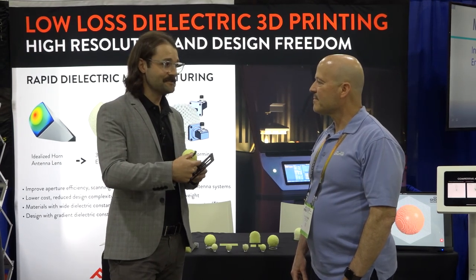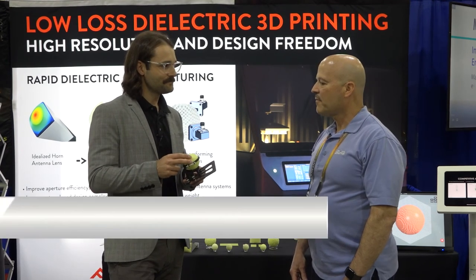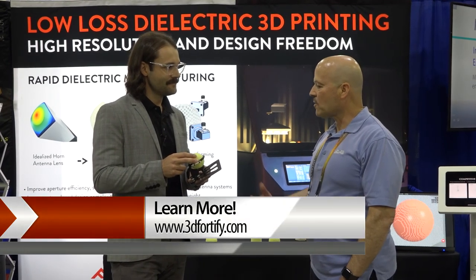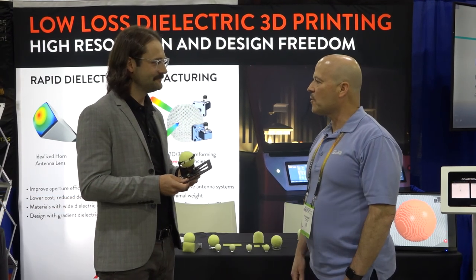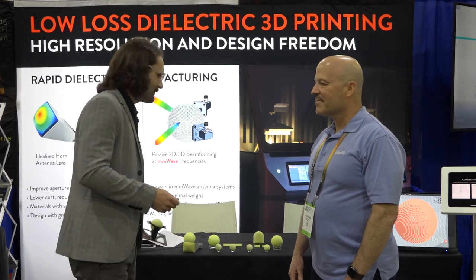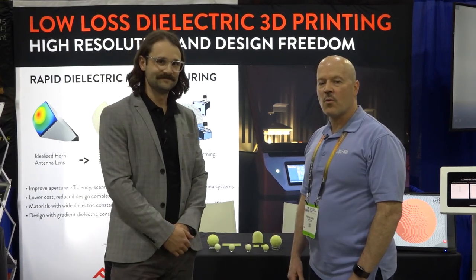So as long as I can fit a feed source in there I can create a directive beam coming out the other side. Very interesting application and I think there will be a lot more coming out of this in the future, so we'll definitely be following your progress. Thanks to everybody for watching, coming from IMS 2021 in Atlanta.